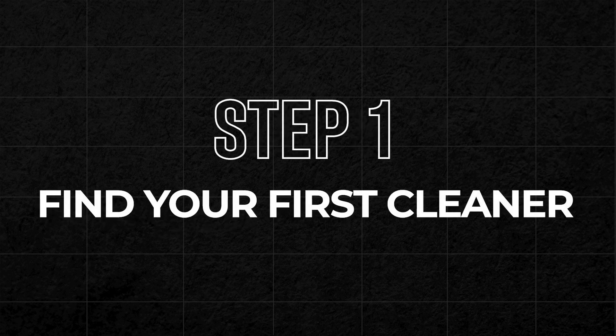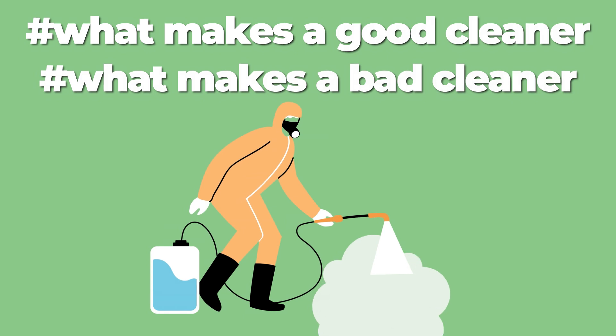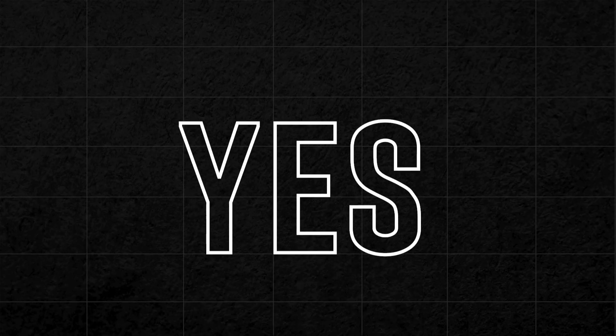So the first step is: find your first cleaner. Hire five cleaners, get a feel of what makes a good cleaner and what makes a bad cleaner, and then have that conversation. If you get to the point where a good cleaner agrees and says yes, they would like more clients, then you can take it to the next step.